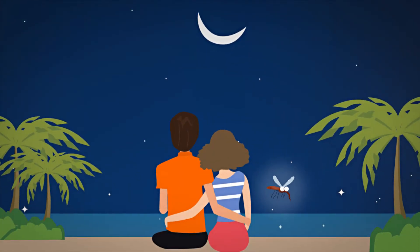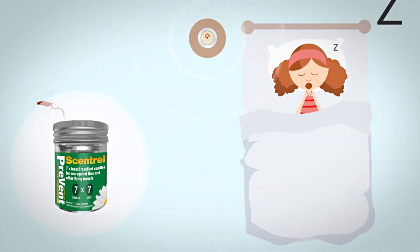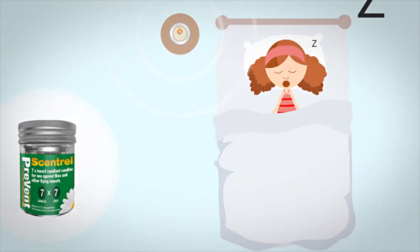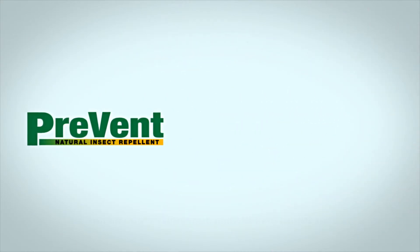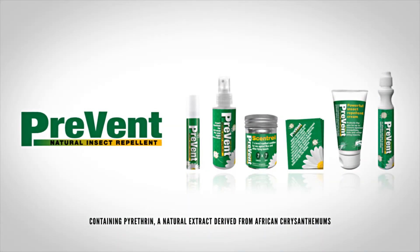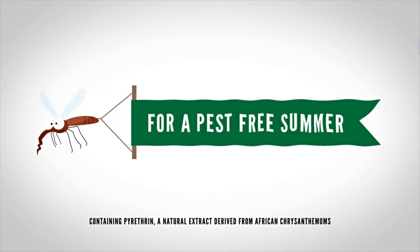Whatever you're doing, whether you're camping in the countryside or holidaying abroad, Prevent's versatile products can protect your family against mosquitoes, midges and ticks, ensuring you have a pest-free summer. Prevent — for a pest-free summer.